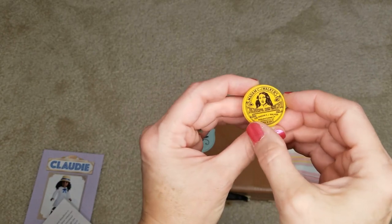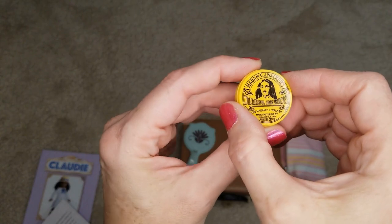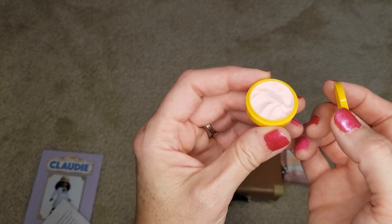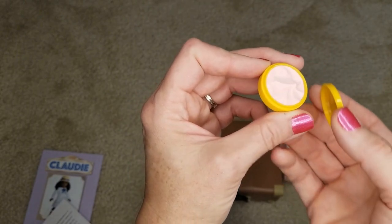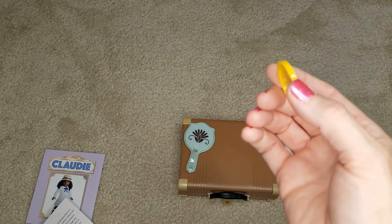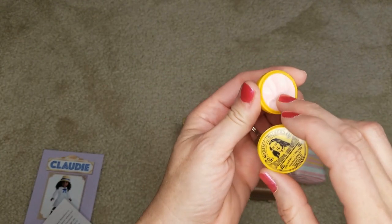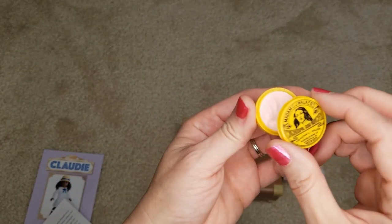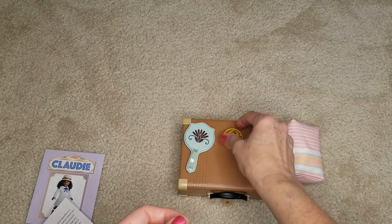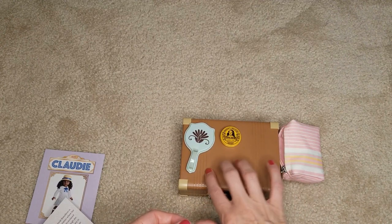This is Madam C.J. Walker's Wonderful Hair Grower from Indianapolis, Indiana — price 50 cents. I was told something in this set has a faint scent, so let me do a sniff test. I'm not the right one to do a sniff test right now — getting a little bit of a cold. This might not be the scented item; they might have meant the tooth powder. I'll sniff everything to be sure. This has kind of a textured feel to it, almost like a record.